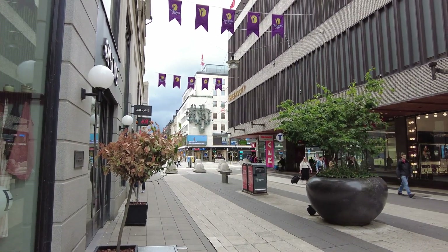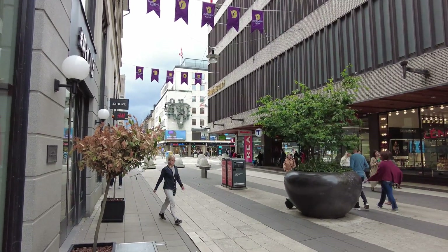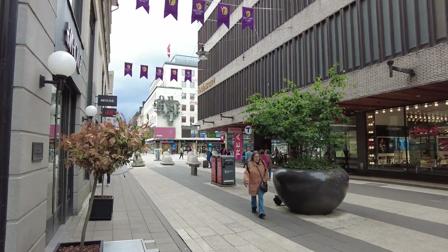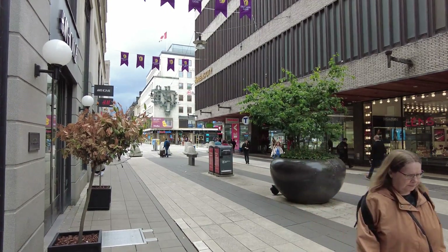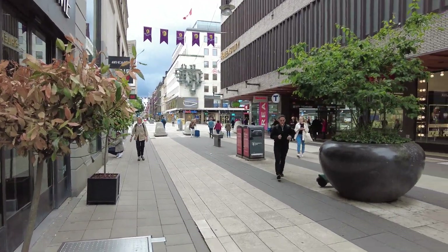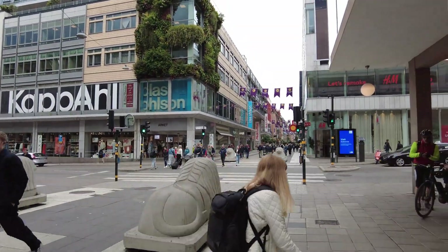Good morning everyone, welcome to a new video. Let's walk around Stockholm — another day, another walk. As you can probably see, we are back in your favorite city, Stockholm, in the area of Norrmalm.